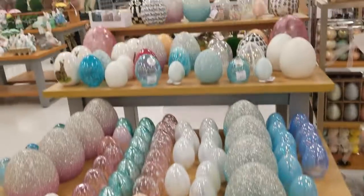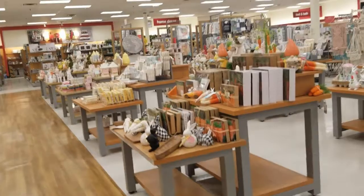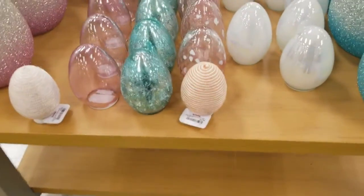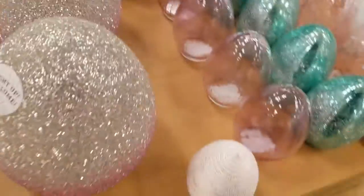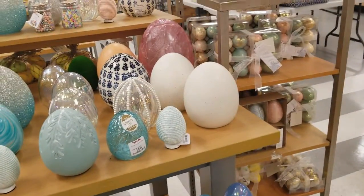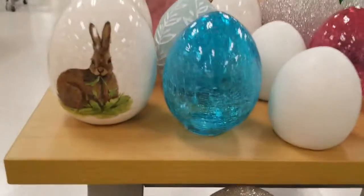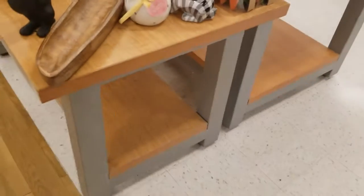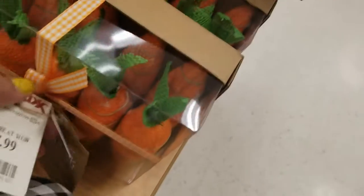Now look at all this Easter decor — the whole aisle is full of it. These little eggs are $3.99 each. They have big ones that light up for $12.99. These little assorted eggs are also here. There are carrot things and palm decor for $8.